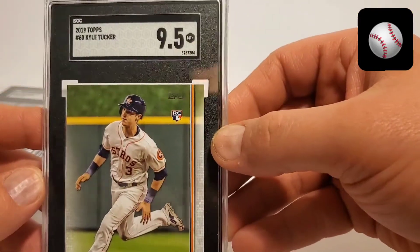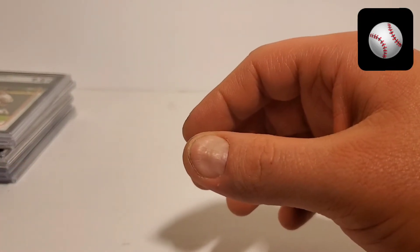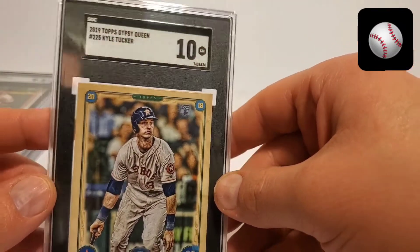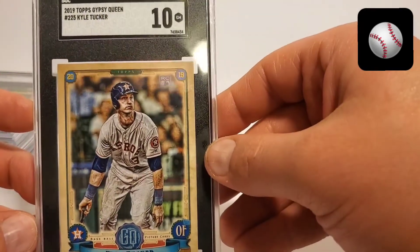Topps, 9.5. No 10 so far. Oh no, spoke too soon — Topps Gypsy Queen. Cool looking card.